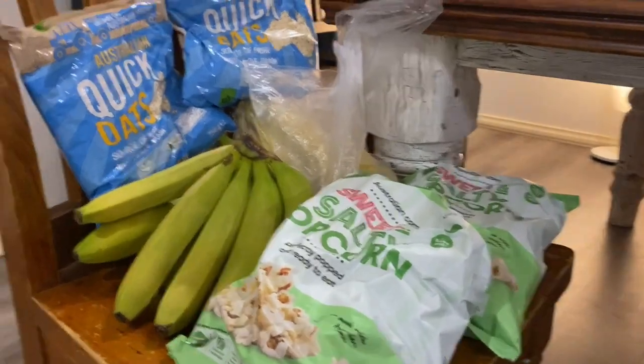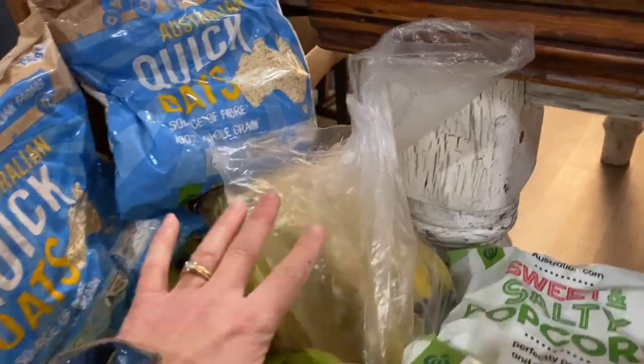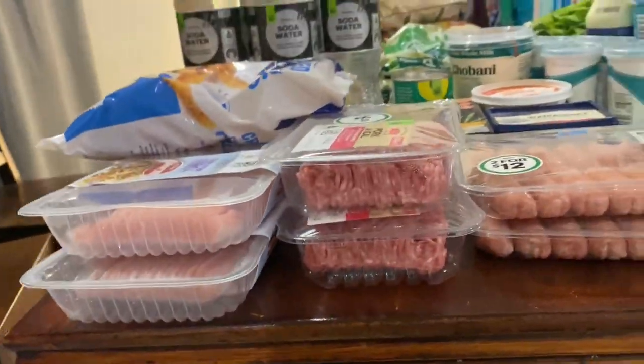On the other overflow chair — hopefully you can't see my floor that needs mopping — I've got two packets of sweet and saucy popcorn, two big bunches of bananas, some green ones and some yellow ones, and two bags of oats.